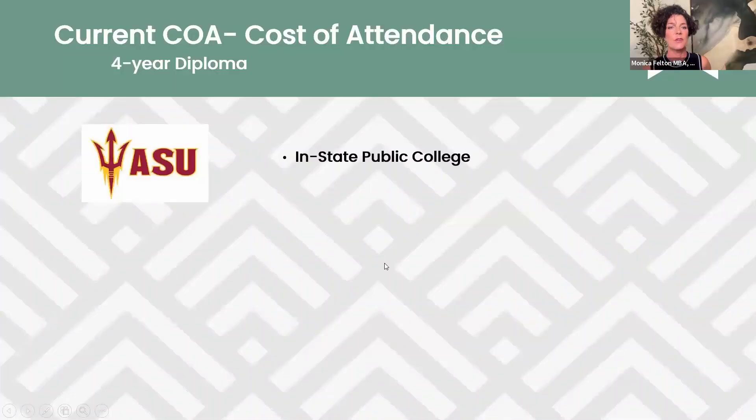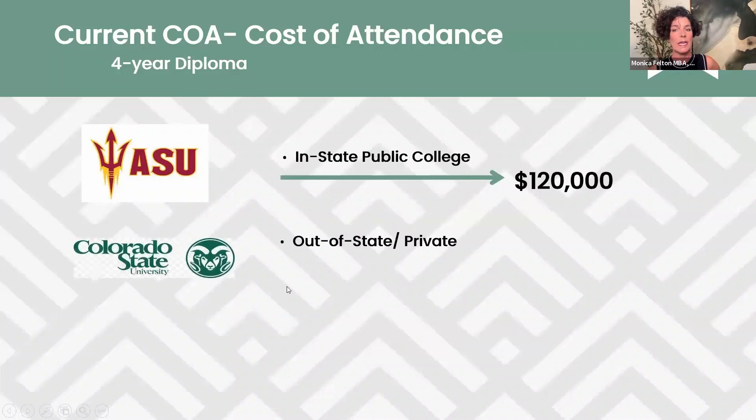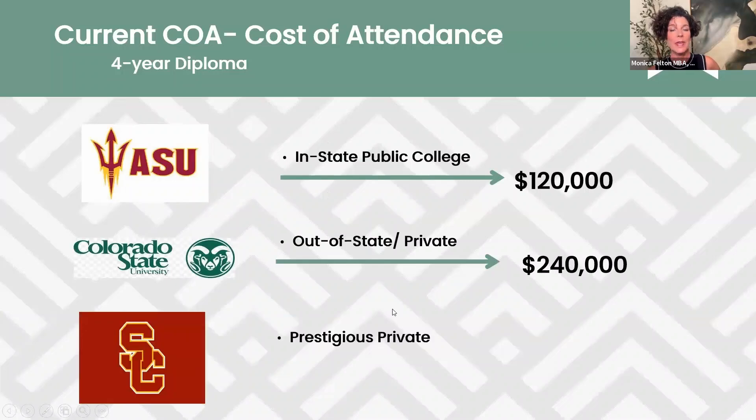So let's start with cost of attendance and where do we find this information? This is the cost of attendance for a four-year diploma. At Arizona State University, our popular in-state school here in Arizona, the cost of a four-year diploma is $120,000. If you're going out of state or to a smaller private school, now you're looking at $240,000 for a four-year diploma. And for those with eyes set on prestigious or Ivy League schools, we're up to $380,000 for a four-year diploma.